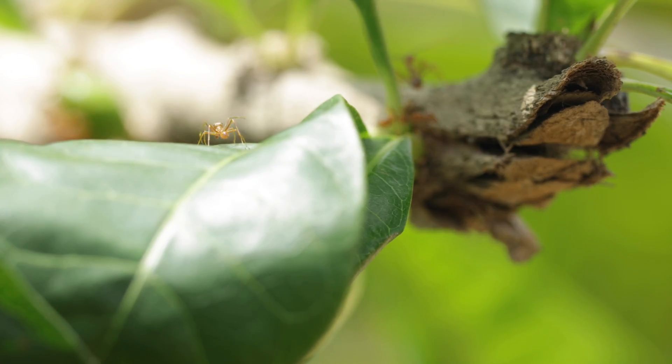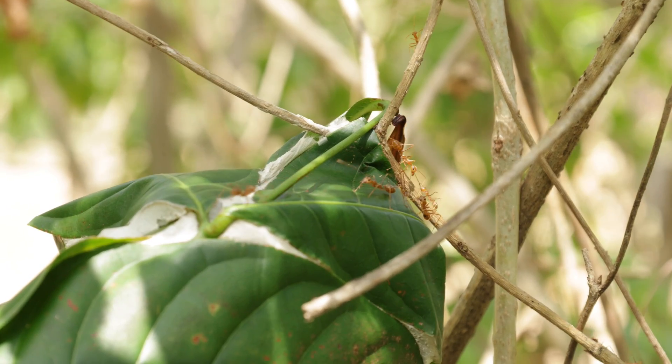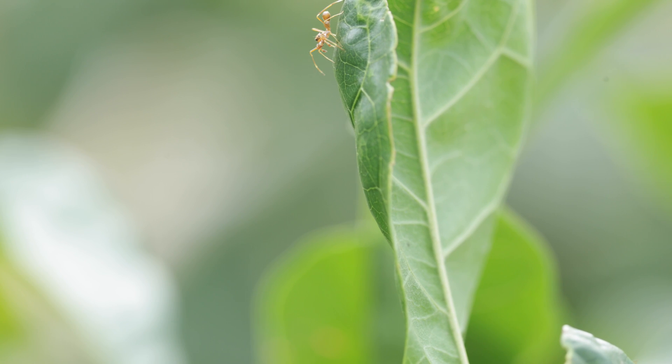So by pretending to be one of these ants and blending in with the colony, the jumping spider lives in one of the most well-defended areas possible. But how does it defend itself from the greatest threat here — the ants themselves?